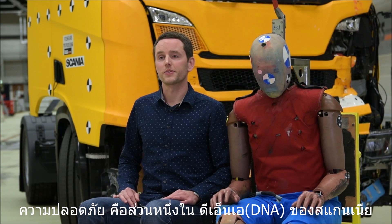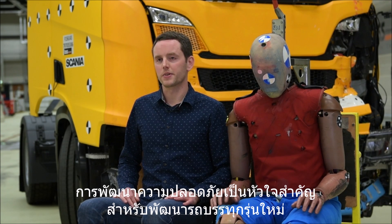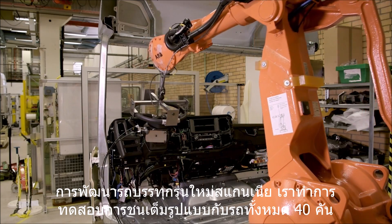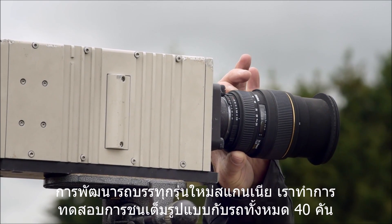Safety is a part of Scania's DNA. Improved safety has been a key feature in the development of the new truck. That's why we are running tests over and over again. In the development of the new Scania we are performing about 40 full-scale crash tests.